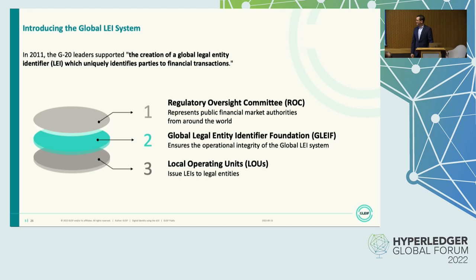Here we have a graphical representation of the Global LEI system with the Regulatory Oversight Committee at the top — the policymakers — with GLEIF at the center of the system implementing these policies and managing the whole system, and the local operating units or LEI issuers who perform the actual tasks of LEI issuance and maintaining the reference data which is attached to these.